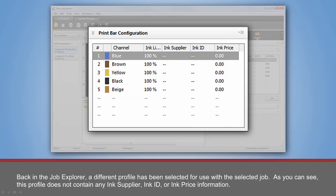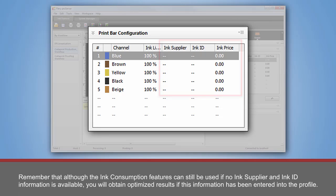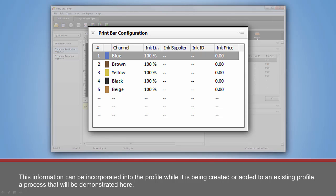Back in the Job Explorer, a different profile has been selected for use with the selected job. As you can see, this profile does not contain any ink supplier, ink ID, or ink price information. Remember that although the ink consumption features can still be used if no ink supplier or ink ID information is available, you will obtain optimized results if this information has been entered into the profile. This information can be incorporated into the profile while it is being created or added to an existing profile, a process that will be demonstrated here.